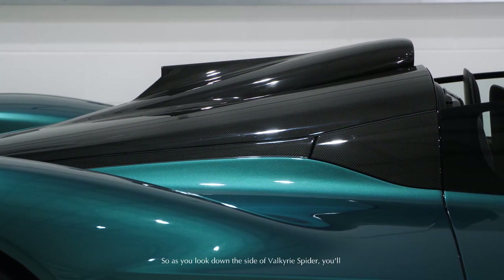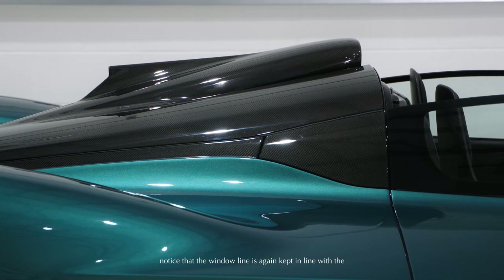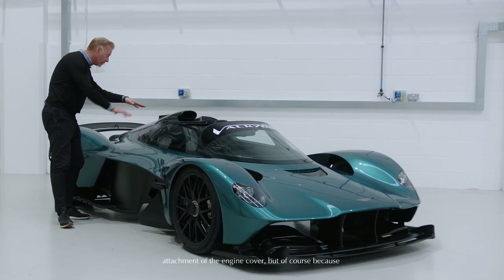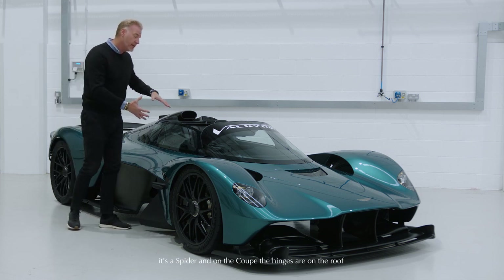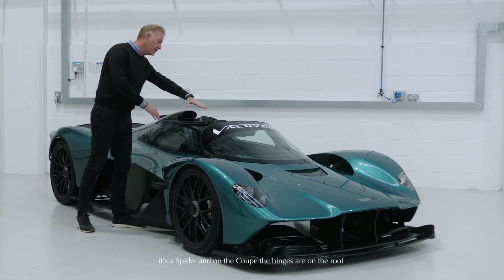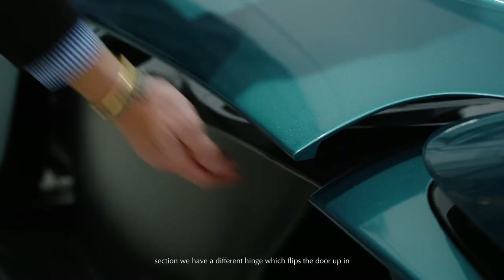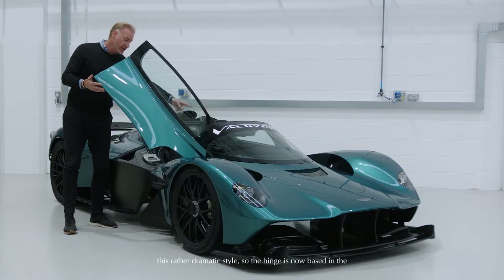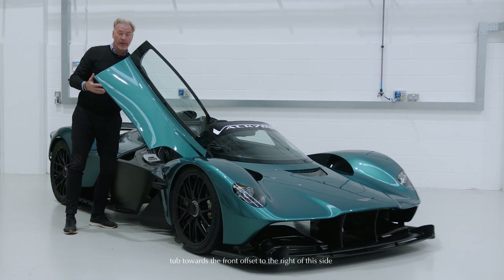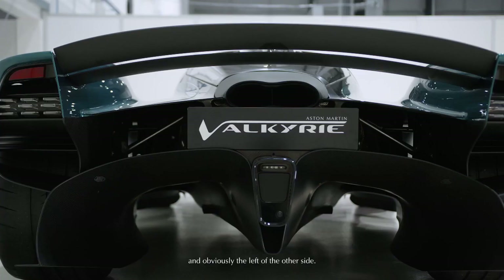As you look down the side of the Valkyrie Spyder, you'll notice that the window line is again kept in line with the attachment of the engine cover. But of course because it's a Spyder — and on the coupé the hinges are on the roof section — we have a different hinge which flips the door up in this rather dramatic style, so the hinge is now based in the tub towards the front, offset to the right of this side and obviously the left of the other side.